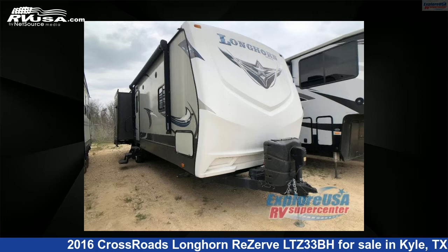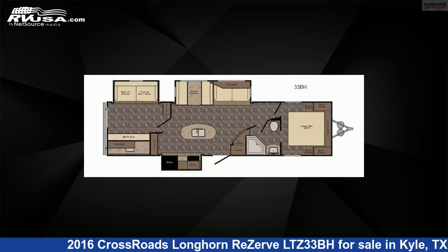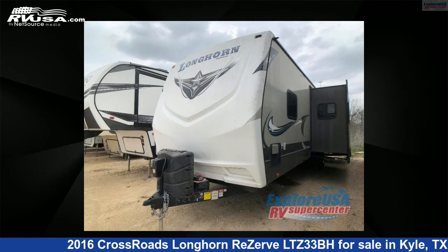This 2016 Crossroads Longhorn Reserve LTZ33BH is a travel trailer RV. It is located in Kyle, Texas 78640 and is offered for sale by ExploreUSA RV Supercenter, Austin, Texas.